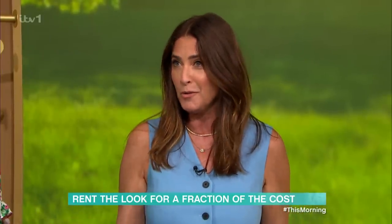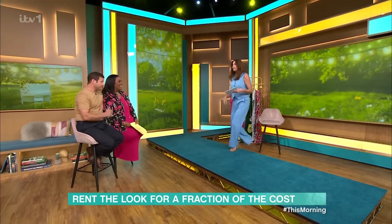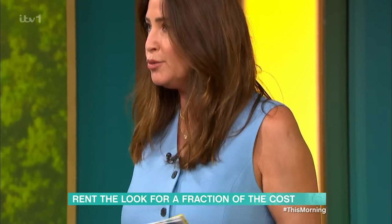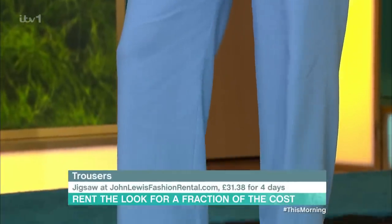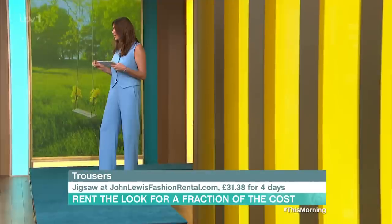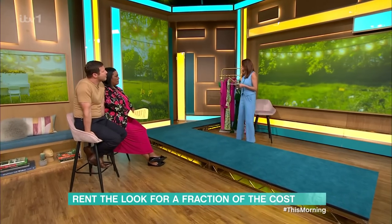So we're going to start with my look. This is a try before you buy, and this whole look is from johnlewisfashionrental.com. You can rent fabulous premium brands — this is Jigsaw. It would cost you £280 to buy this look. You can rent it for four days for £62.76.